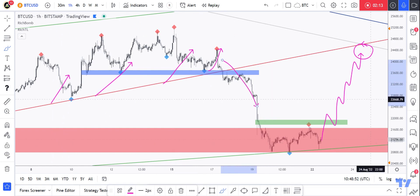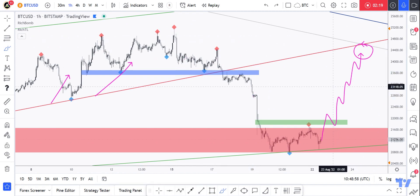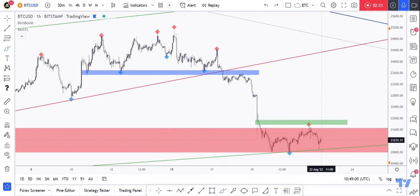That correction target area is the intersection of the upper red trend line — which previously held this channel upward and is now broken down — and also the upper blue trend line from the daily time frame. That's it for Bitcoin.